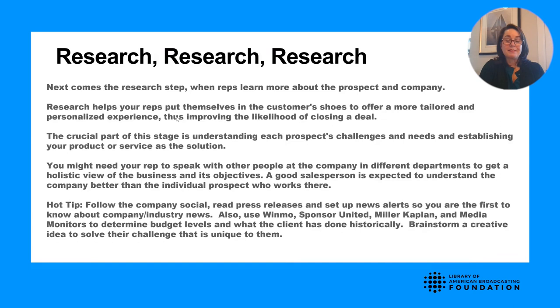One account executive showed them qualitative reasons why their station reached travelers. But the A-level AE did a ton of research on the marketing initiative — Hawaiian Airlines was touting five direct flights from Boston to Hawaii. That station ran the Celtics. We all know in the NBA there's the starting five. That smart AE put together a program: 'Tonight's starting five lineup for the Boston Celtics is brought to you by Hawaiian Airlines — five nonstop direct flights from Boston to Hawaii.' That deal was closed over the one with basic product research.